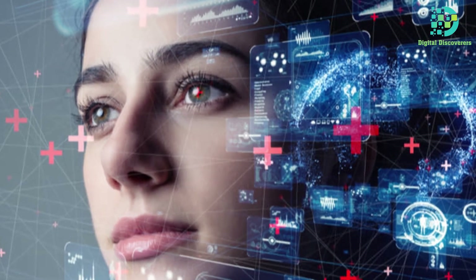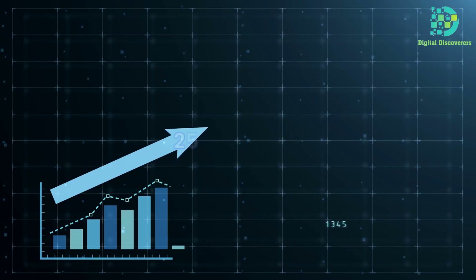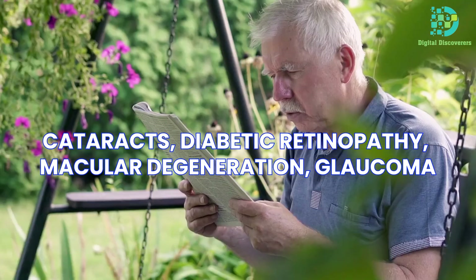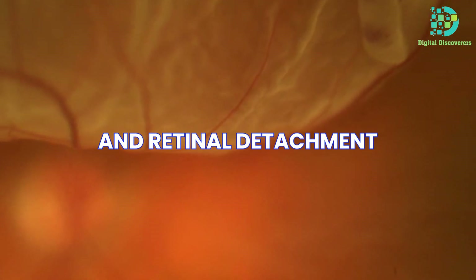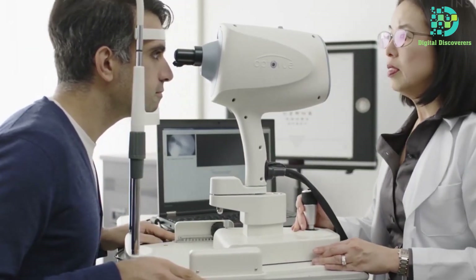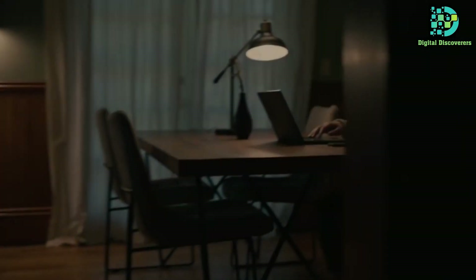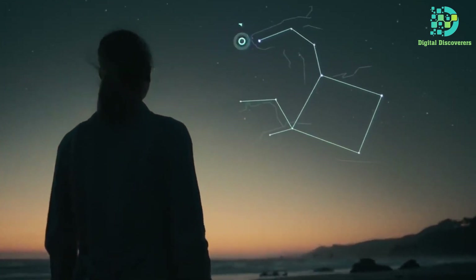The motivation behind these advancements transcended fashion and convenience, aiming to enhance the lives of an estimated 253 million individuals worldwide facing common visual impairments — cataracts, diabetic retinopathy, macular degeneration, glaucoma, and retinal detachment. The groundwork for non-surgical solutions stemmed from the pioneering work of Verily Life Sciences, a Google offshoot, whose innovations laid the foundation for surgically implanted smart lenses that replaced existing lenses with electronic counterparts.